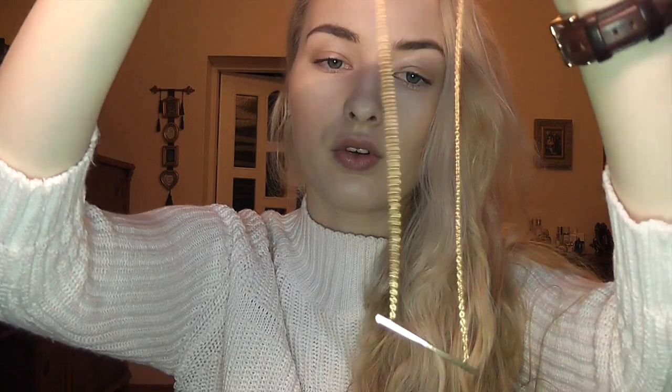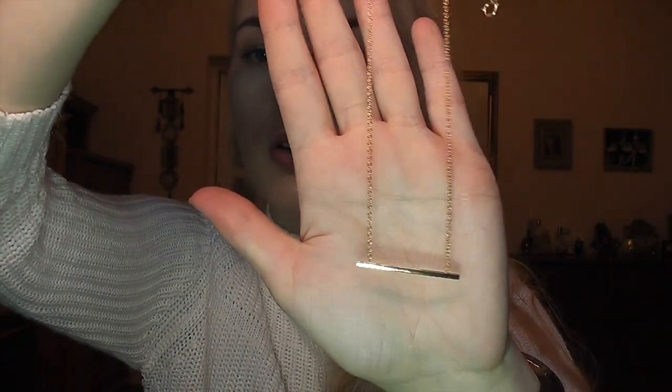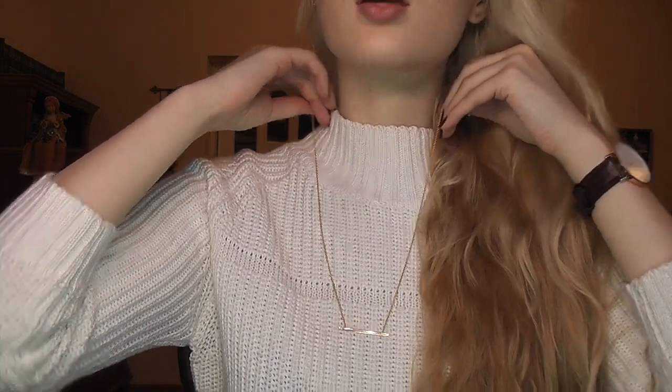All their pieces come in these gray boxes and then in these floral pouches. The first thing I got is this mauve necklace, and I wore it in my videos already — it's so beautiful. It's just a gold bar necklace and it's pretty long. I think it might be 17 or 18 inches and I absolutely love this necklace. I'll surely be wearing it in many of my upcoming videos.